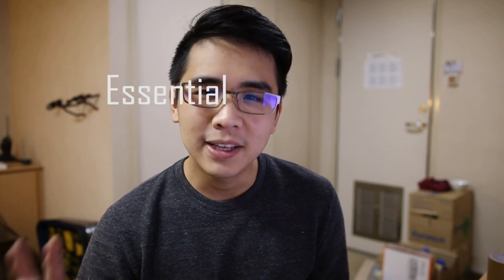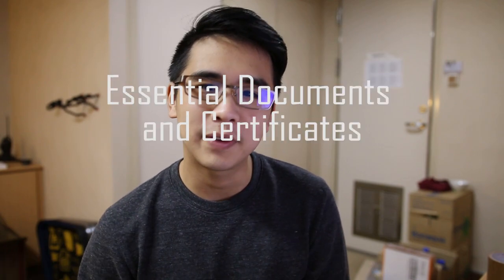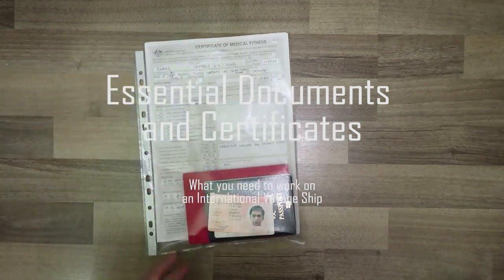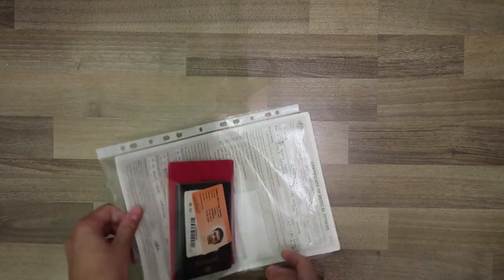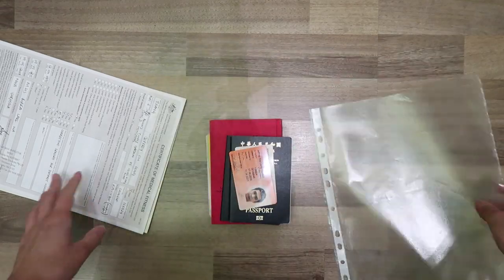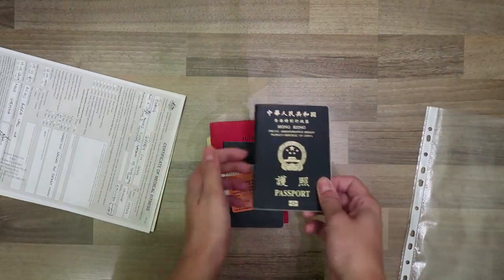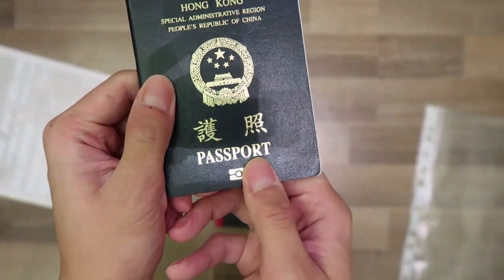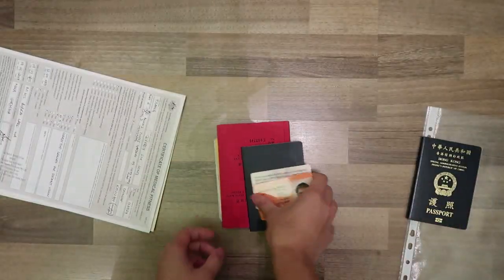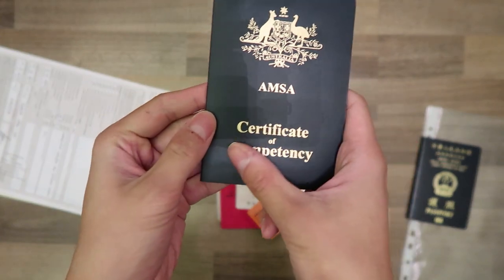Let's start with the most important: what I call essential documents and certificates. They are what everyone needs to work on an international voyage ship. I prepare them in a pouch for convenience and security reasons, and I highly recommend this to other seafarers as it makes the sign-on procedure much smoother — so you don't have to scramble through your bags to find one single document.